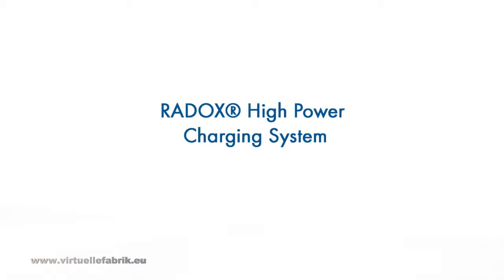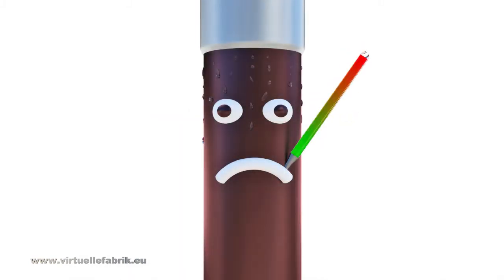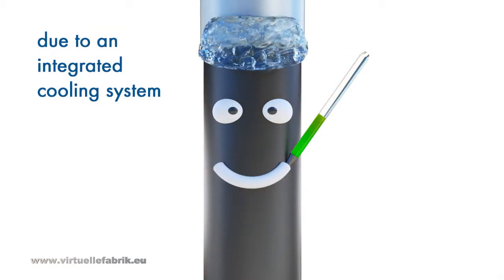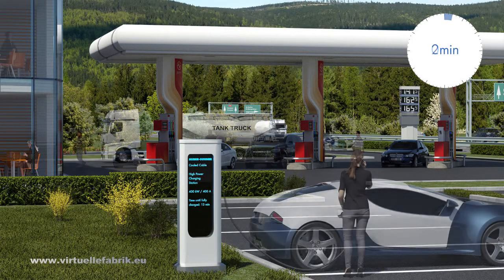New electric vehicles require a maximum charging current of up to 400 amps. A regular charging cable would heat up to 150 degrees Celsius. Thanks to the integrated Huber and Zuno cooling system, cables are getting thin, low weight, cool, and happy again. The temperature of the cable always remains at ambient value thanks to the Radox high power charging system.